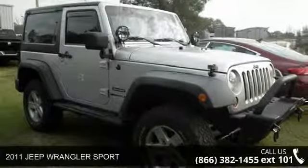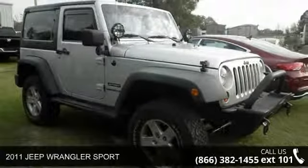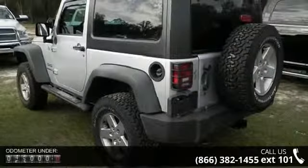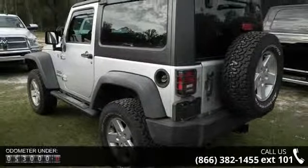Check out this 2011 Jeep Wrangler Sport. If you are looking for an automobile with great features, look no further. This vehicle comes with a reliable 6-cylinder engine connected to a smooth shifting automatic transmission.